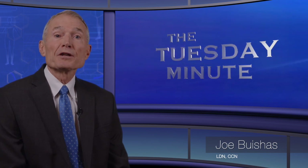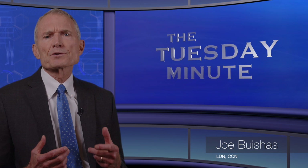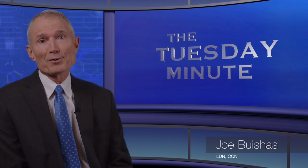Do your patients bloat after eating a high-carbohydrate meal? Because that's one of the best indicators of SIBO. If they bloat when they take probiotics, they almost certainly have SIBO. As you know, SIBO can be difficult to treat.